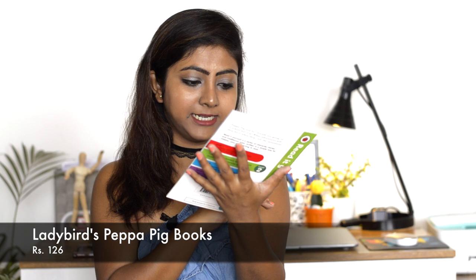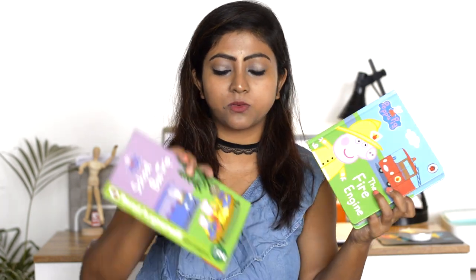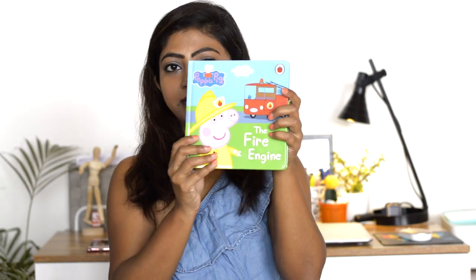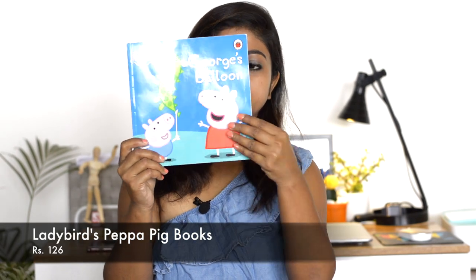The first book is 'The School Bus Trip' - it's a thin one, a 'Read It Yourself' book with Ladybird Level Two. The next one is a hardcover called 'The Fire Engine', unlike the previous paper-bound one. Then there's 'Peppa's Washing Day' - I got this because it's not available in the YouTube Peppa Pig series, so it'll be something new and different for her to read.